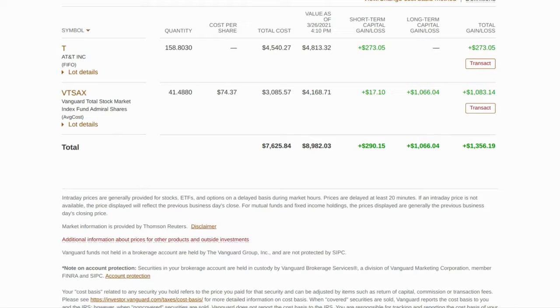It looks like I bought AT&T at the perfect time — it was about $28 per share when I bought it for this account, so I'm really happy with the progress. I know for a fact that I've gained $100 in dividends from AT&T in the little bit of time I've had it. It's only been a couple of months, so I'm truly happy with that.